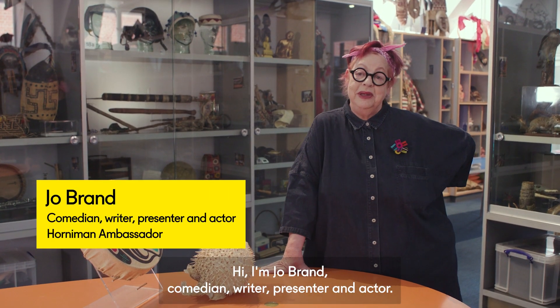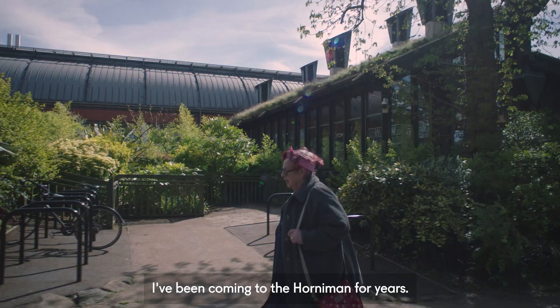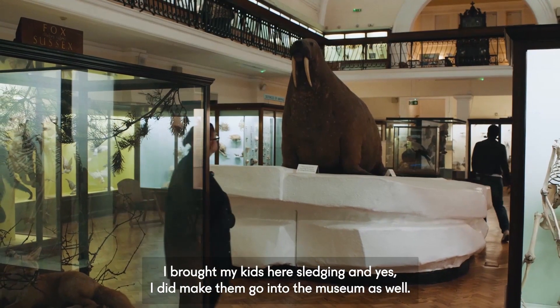Hi, I'm Jo Brand, comedian, writer, presenter and actor. I've been coming to the Horniman for years — I brought my kids here sledging and yes, I did make them go into the museum as well.